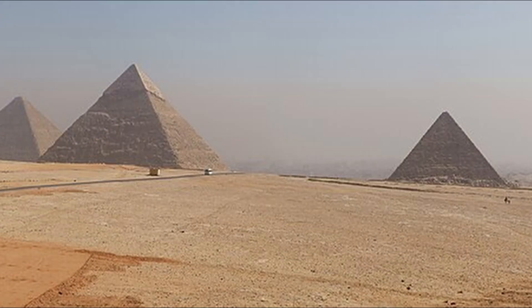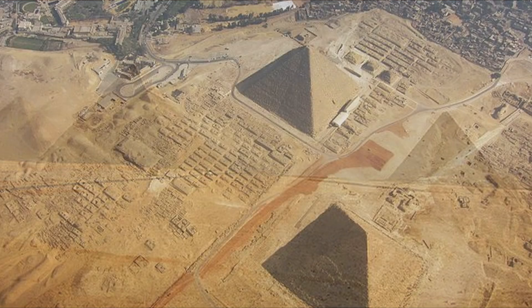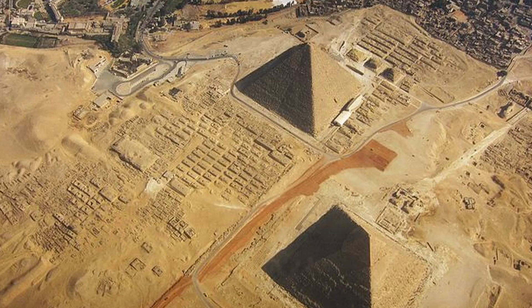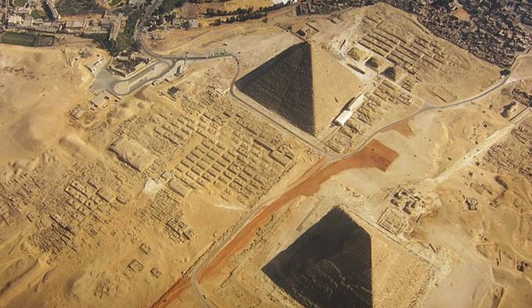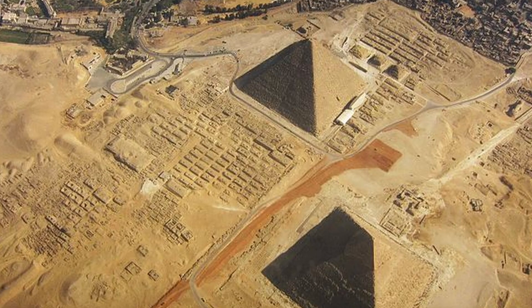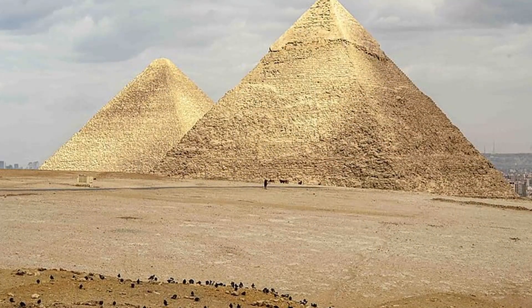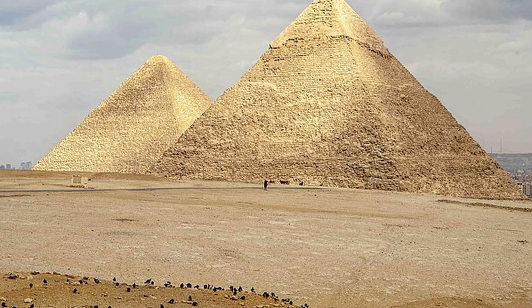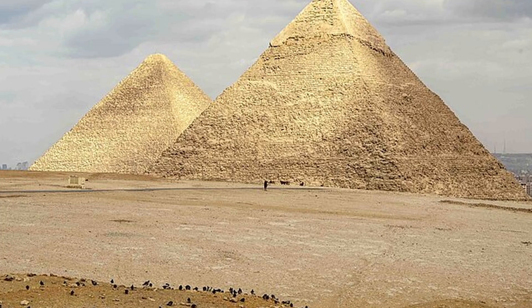Mainstream archaeology says the pyramids were built as tombs for pharaohs during Egypt's Fourth Dynasty, around 2500 BC. The alignment of the Great Pyramid is almost perfect with the cardinal directions, its sides facing north, south, east, and west with remarkable precision. The base is nearly a perfect square, with sides measuring about 755 feet. Even with modern surveying tools such accuracy would be difficult to achieve. How the ancient Egyptians managed it with copper tools and sheer manpower remains a puzzle.